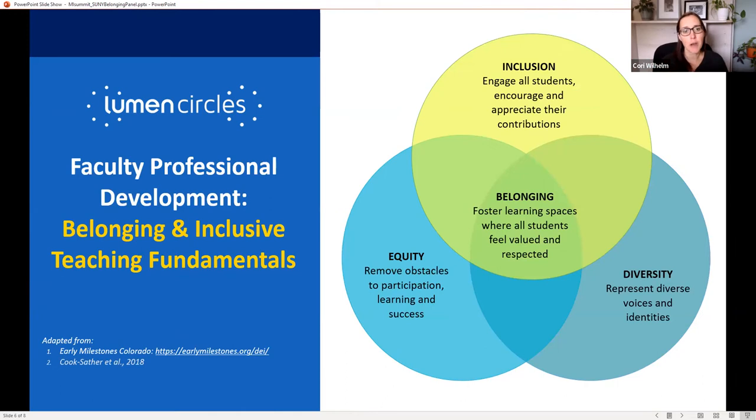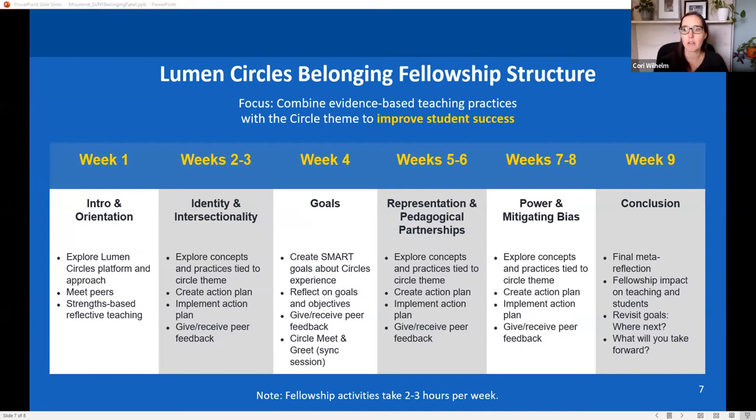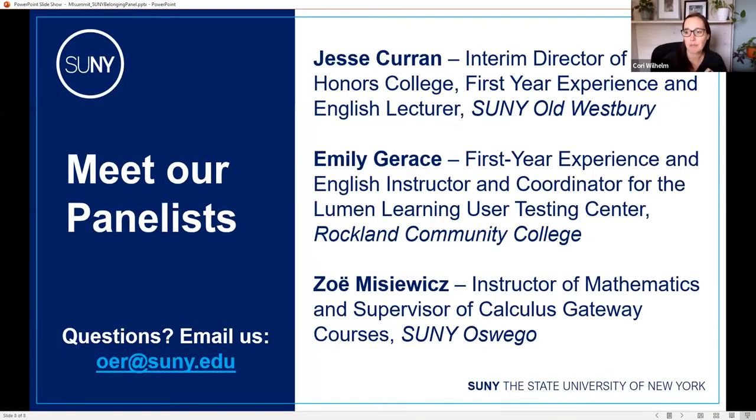Throughout the experience there's a lot of focus on reflective practice — faculty try something in their classroom, bring it back to the group, reflect on how it went, and make plans for more changes. This nine-week community of practice focuses on areas like mitigating bias in a non-judgmental way, allowing faculty to work and reflect collectively. Now I'll introduce our panelists — faculty members from around SUNY who've used different practices to impact their teaching.